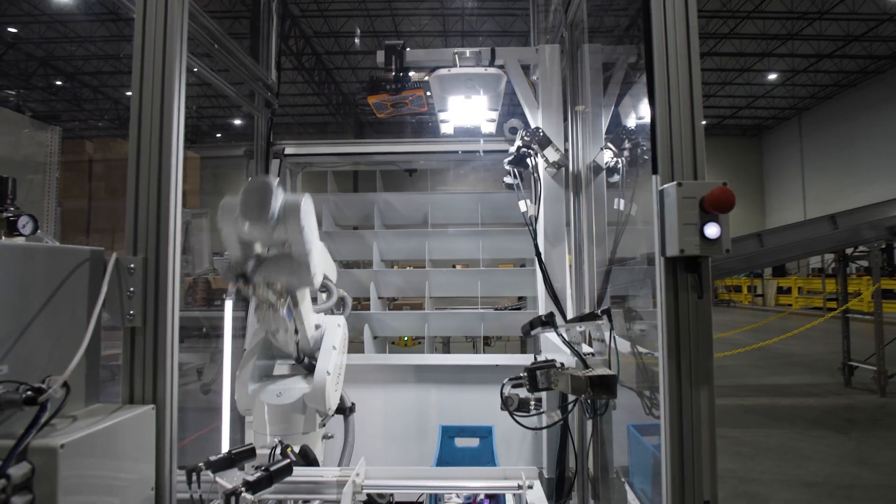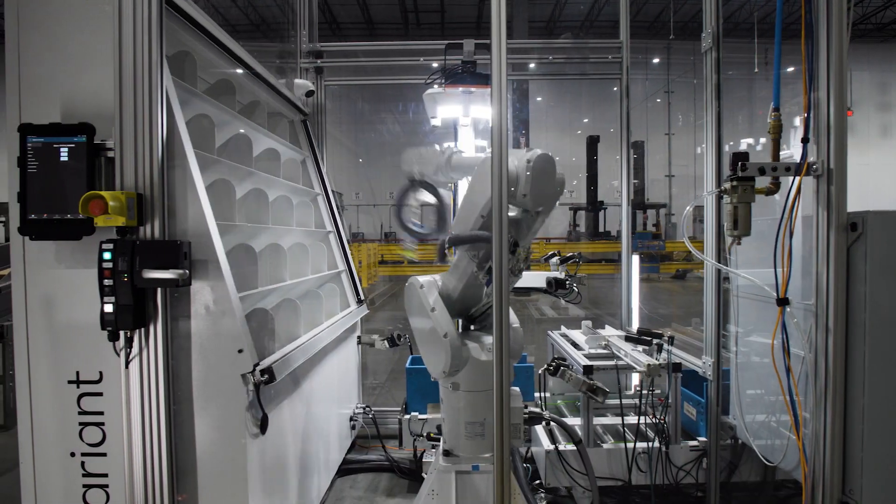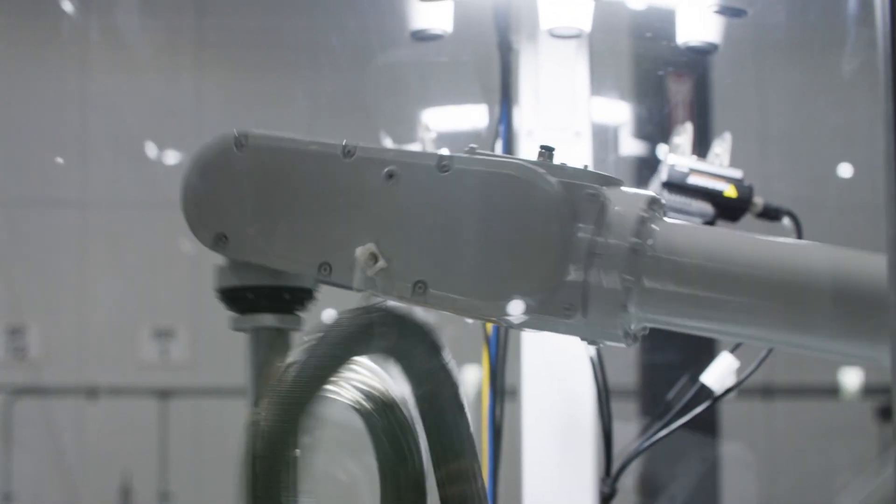AI robotics is seeing a really big inflection right now, and that's happening in warehousing. The ROI is so massive it's a no-brainer to get the help from these robots. Compared to adjacent spaces like manufacturing and agriculture, the maturity and momentum of AI robotics in the logistics space is higher.